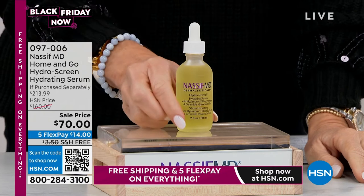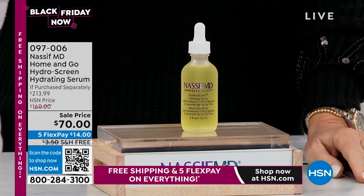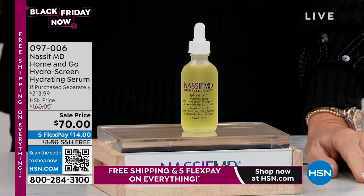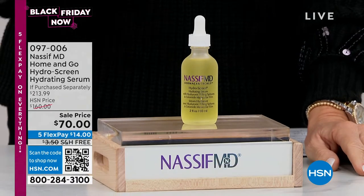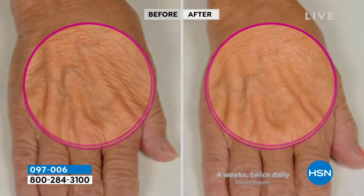We have from world-renowned facial reconstructive plastic surgeon, the one and only star of Botched, Dr. Paul Nassif, who's bringing us his Hydra Screen. My friends, if you have lost volume, if you've lost density in your skin, if your skin is thin, almost see-through-like, you've got to be using this.